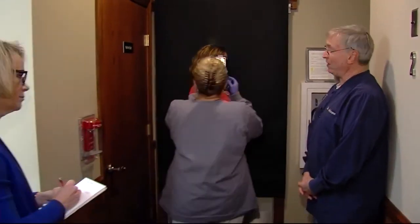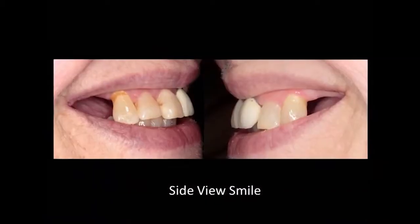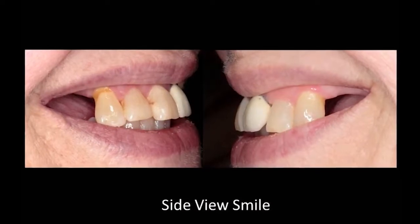Next is a side view picture. This is what we call the cocktail shot. This is actually one of the most important views because it shows what everyone else sees — what you don't see. Dr. Harmon says from the side, you can see missing teeth or where veneers or false teeth end.